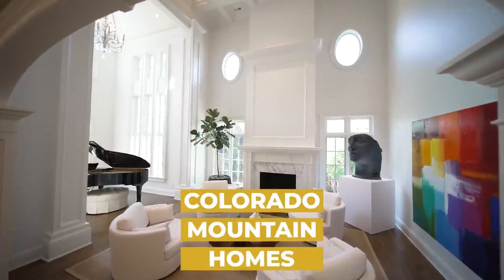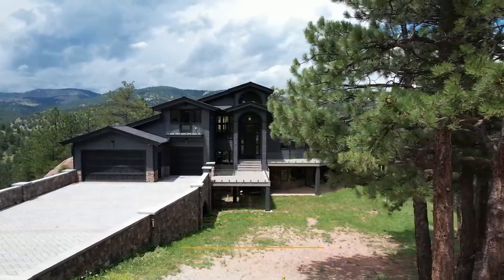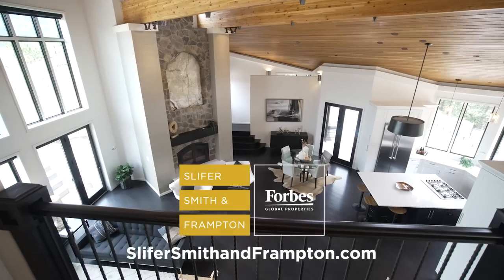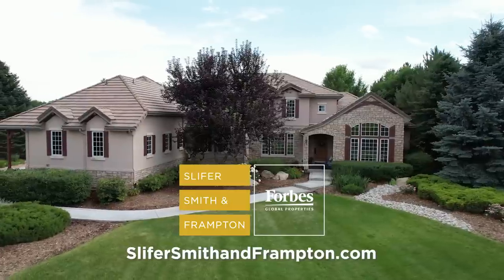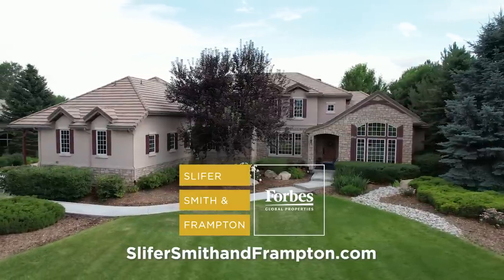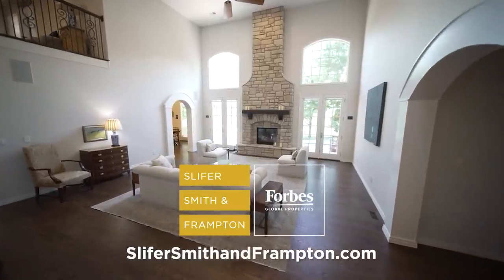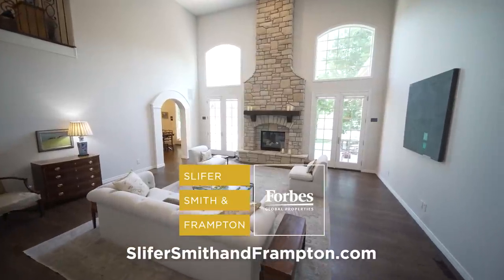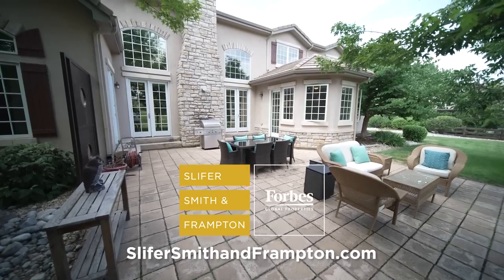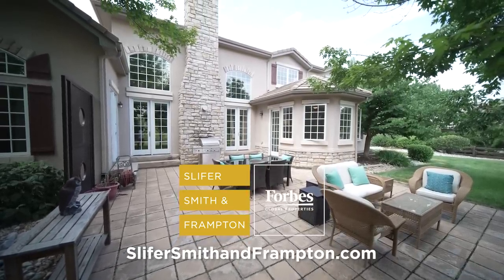Be sure to check past episodes of Colorado Mountain Homes. For more information about any of the properties featured, visit slifersmithandframpton.com. When you're ready to buy or sell, start with Slifer Smith & Frampton — Colorado's number one independent real estate company and the leader in the Rocky Mountains. We'll see you next time.